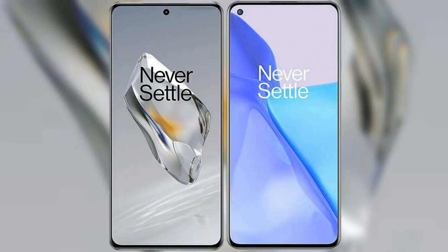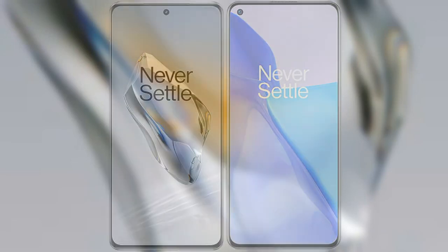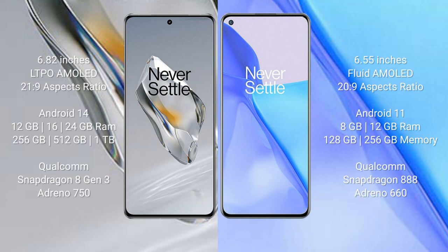I will compare the new OnePlus 12 with the OnePlus 9. The OnePlus 12 comes with a 6.82-inch LTPO AMOLED display and a 6:9 aspect ratio. The OnePlus 9 comes with a 6.55-inch flat AMOLED display and a 20:9 aspect ratio.